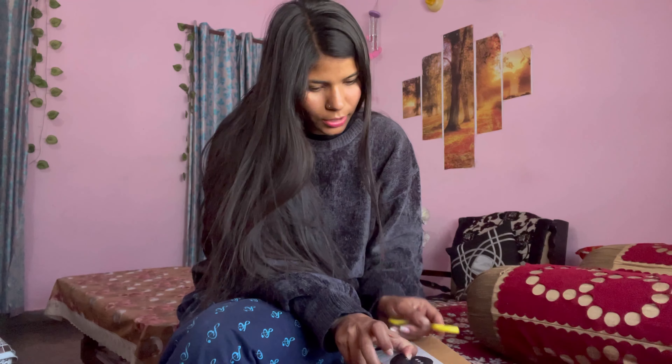Hey guys, welcome back to my channel. So I received this product and I thought I am going to make a vlog. This is the trial point, so I am going to unbox it. I am going to buy some gifts and I want to see how my gift is.